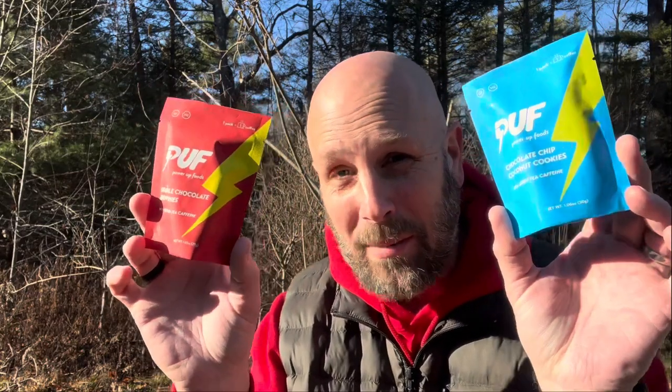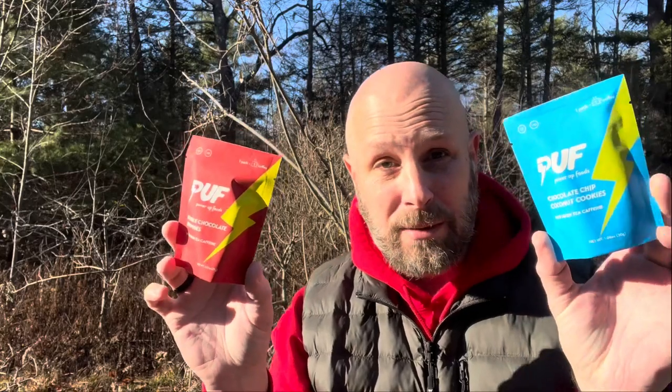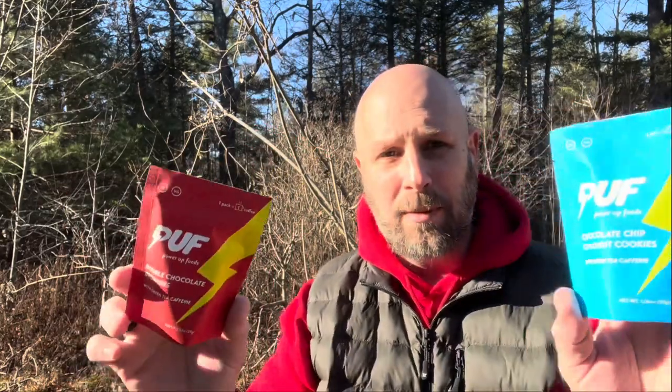We've got three more items. These two are called Puff Power Up Foods — we have double chocolate brownies and chocolate chip coconut cookies. Both have green tea caffeine in them. Simple little snack, 150 calories each, but also with some caffeine to give you an extra little boost. I'm going to keep these in my truck as a midday snack when I'm out working. Simple product — throw it in your bag, throw it in your kit. Each box has included some sort of food, which I think is cool.